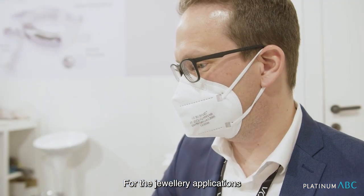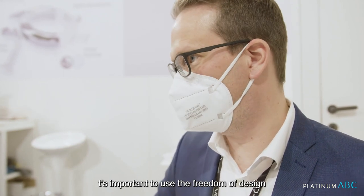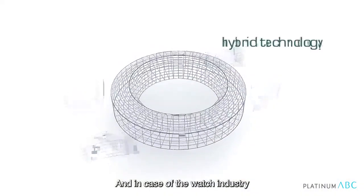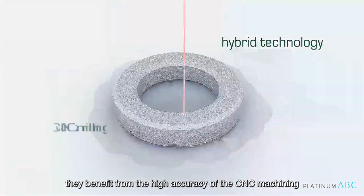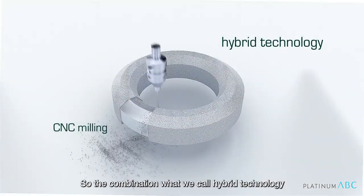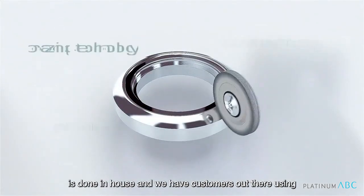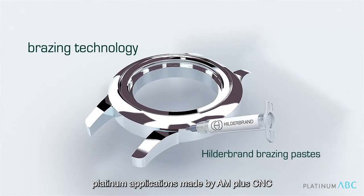For jewelry applications, it's important to use the freedom of design, but the finishing is different. In the case of the watch industry, they benefit from the high accuracy of the CNC machining. So the combination of what we call hybrid technology is done in-house, and we have customers out there using platinum applications made by AM plus CNC.